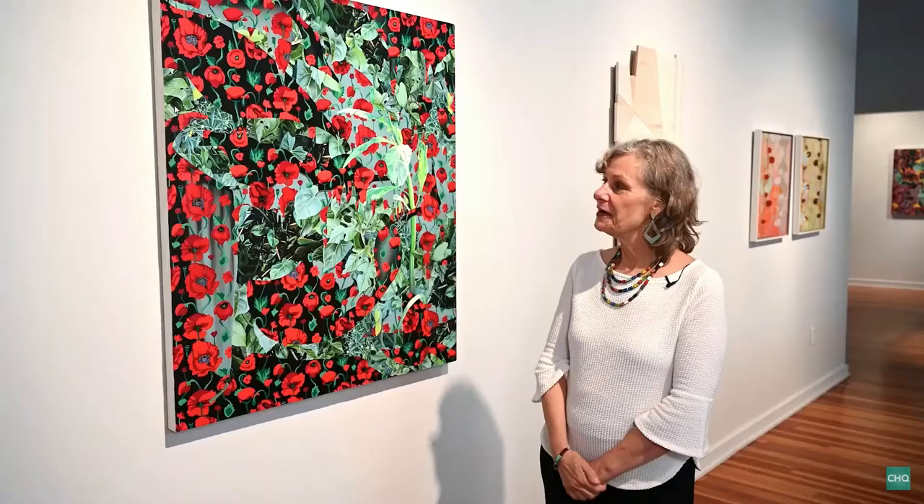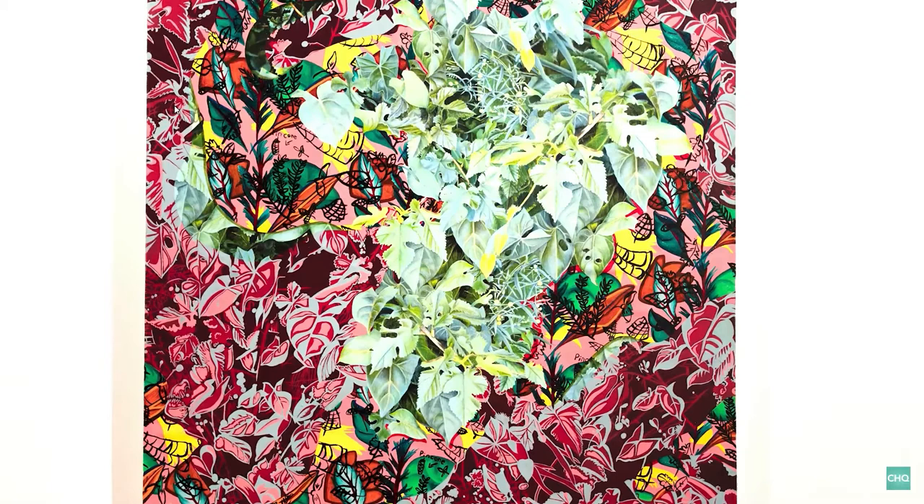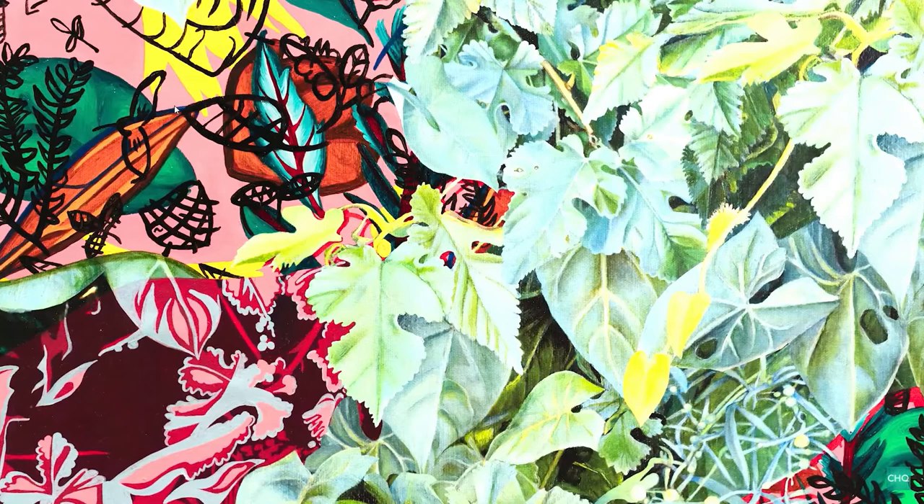When I first saw her work I was really intrigued with her colorations and her design. When I inquired about her process, she told me that what she does is, after she does an original oil painting of a very detailed botanical leaves or garden scene, she then scans that image, cuts that image up, and then reprints it on a canvas as a background.